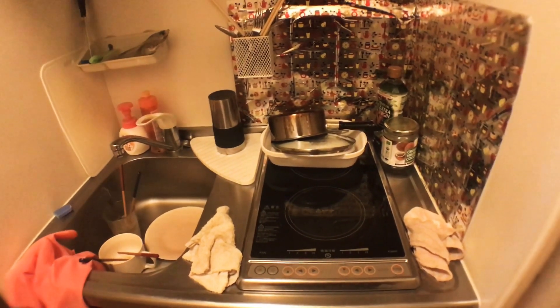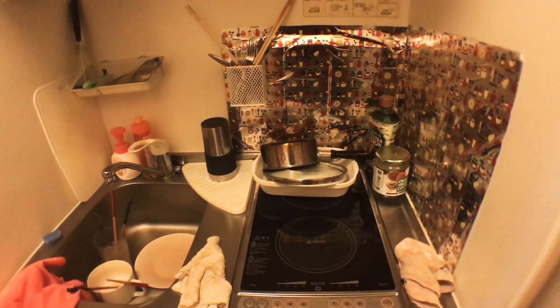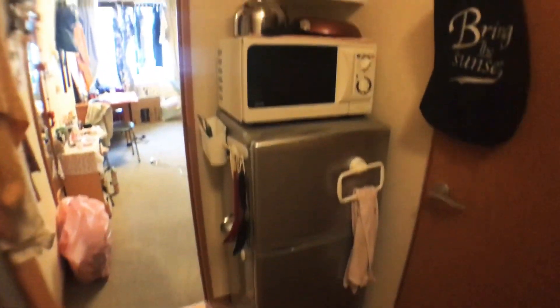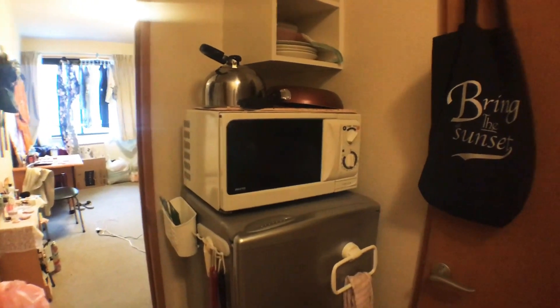I'm very lucky to have two electric burners, because many apartments in Japan only have one, or they're gas-based. As you move further down to the right, there's a microwave and a fridge, which is really awesome.